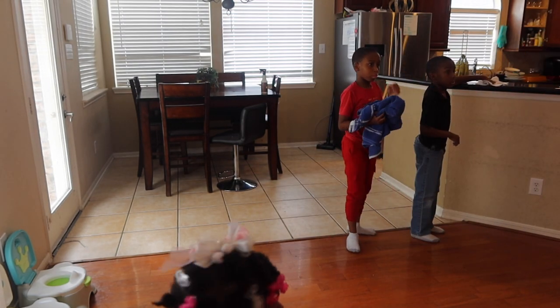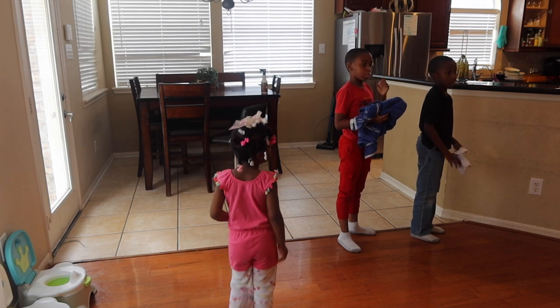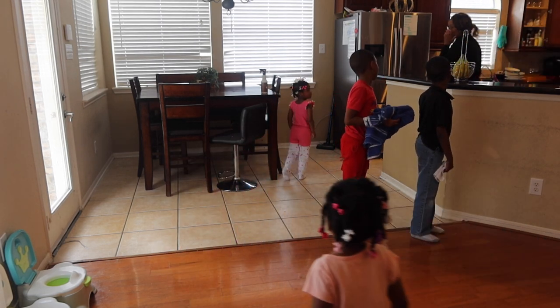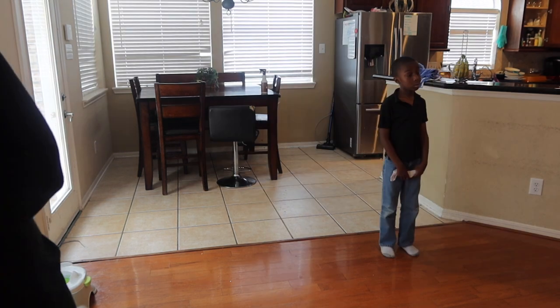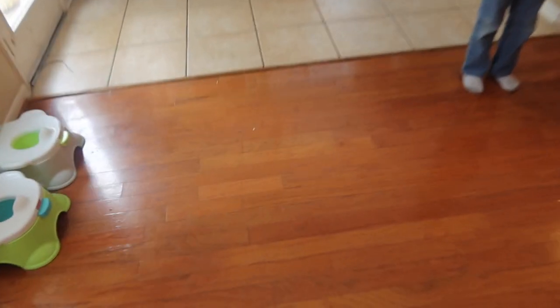Alright, stop — everybody stop. What do you do after we clean the room? We shout room rescue! Kitchen now. We're not going to finish the kitchen in five minutes, but we're going to try our darn best.